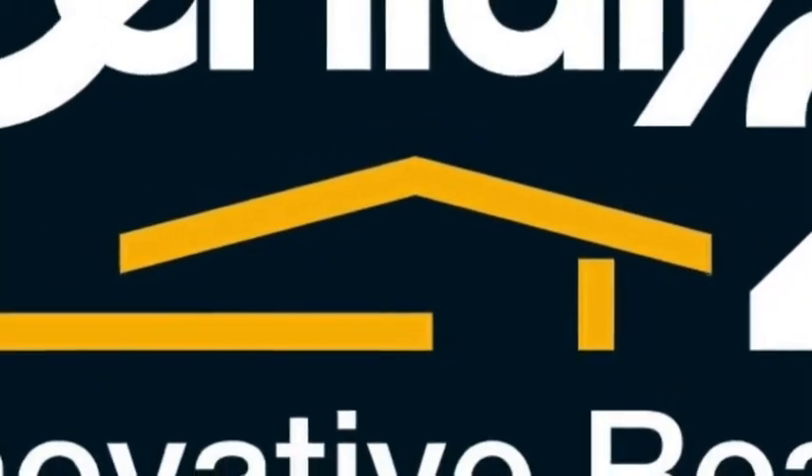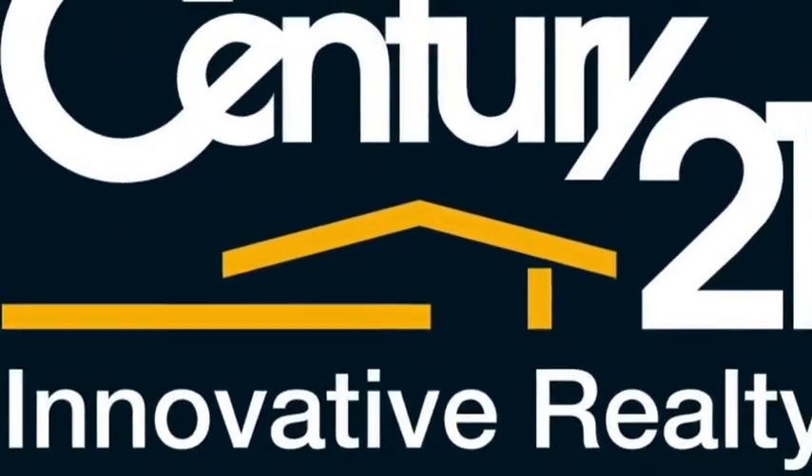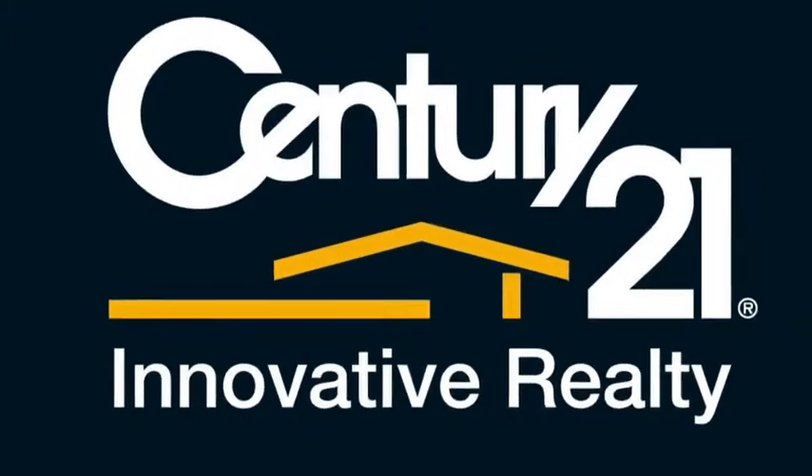If you are looking to downsize, invest or buy your first home, then this will tick all the boxes. We look forward to meeting you at the open house.